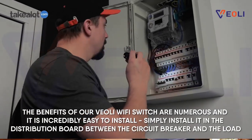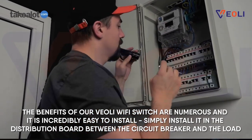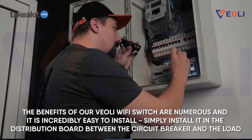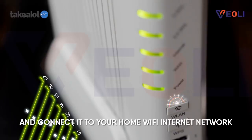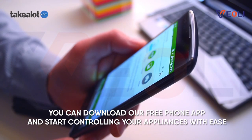The benefits of our Veily Wi-Fi switch are numerous and it is incredibly easy to install. Simply install it in the distribution board between the circuit breaker and the load, and connect it to your home Wi-Fi internet network. Once connected, you can download our free phone app and start controlling your appliances with ease.